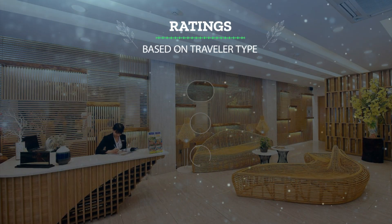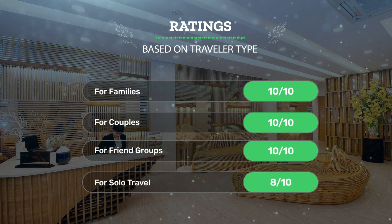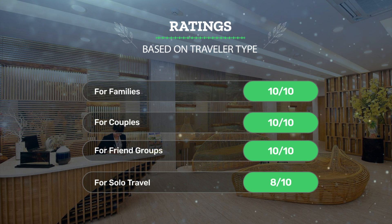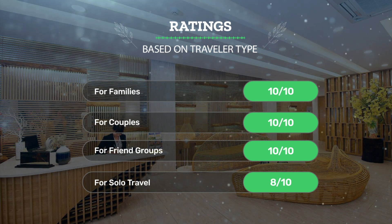Let's see our ratings for this hotel based on traveler type. For families: 10 out of 10. For couples: 10 out of 10. For friend groups: 10 out of 10. For solo travel: 8 out of 10.